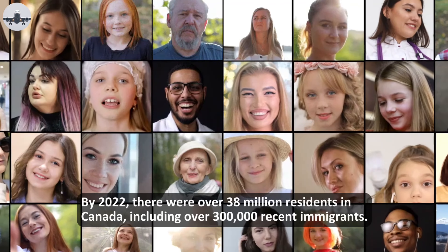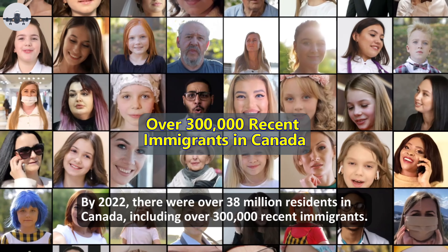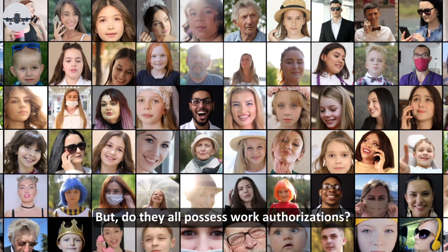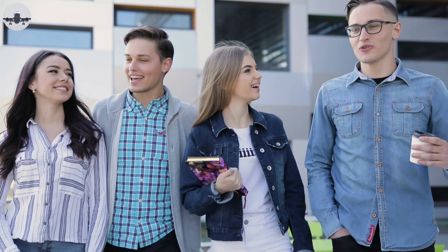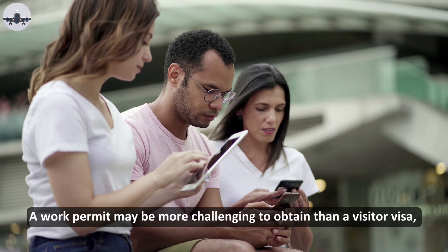By 2022, there were over 38 million residents in Canada, including over 300,000 recent immigrants. But do they all possess work authorizations? You can convert your visitor's visa into a work permit if that's all you have. A work permit may be more challenging to obtain than a visitor visa, so it's a good idea.